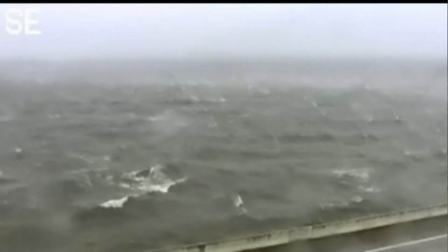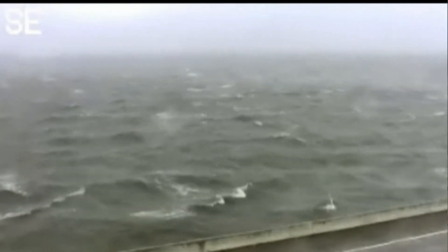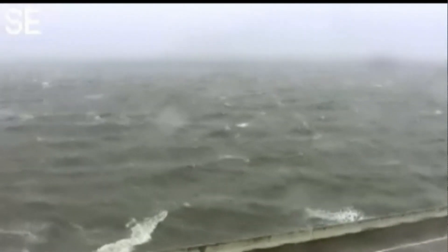Maria Ruiz is here right now and she's been tracking it the whole way. Just looking at that, it makes my stomach turn because this is not the worst of it. This is up near Tampa. The worst of it is just south of there, closer towards Fort Myers, closer to where it did make landfall.